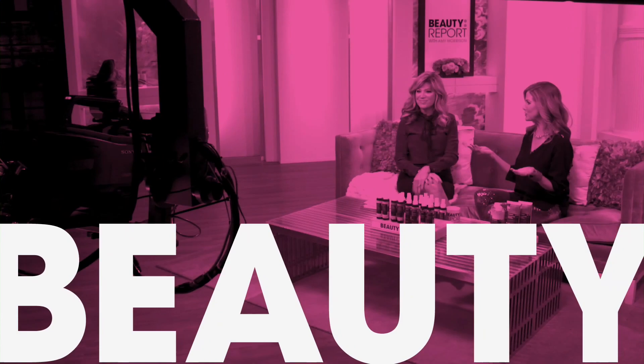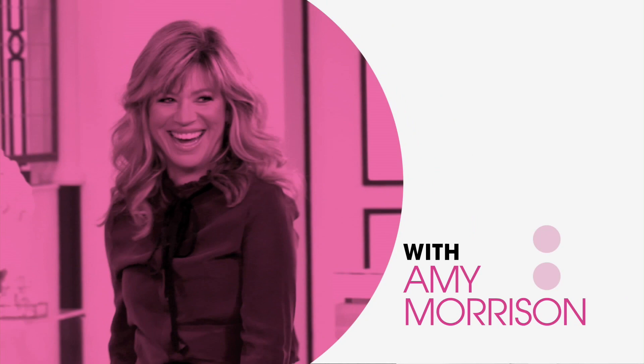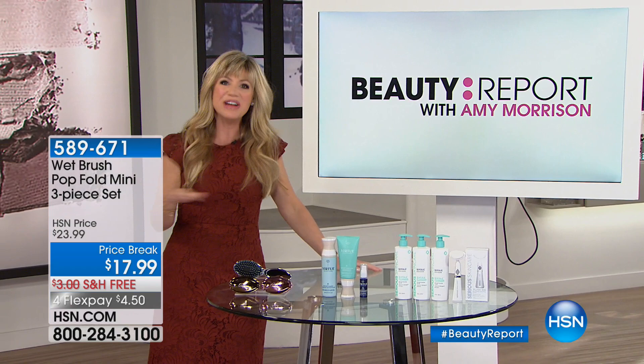Welcome to the kickoff of Gotta Watch Thursdays. I'm Amy Morrison, and we've got two incredible hours of beauty. You've been hearing us here at HSN talk about a fresh new year, a fresh start. We're going to make sure that you are going to look your absolute best this year of 2018.